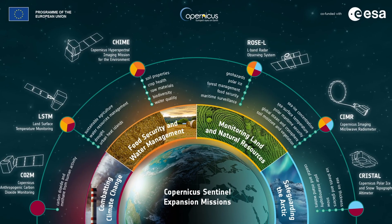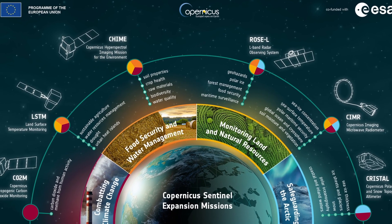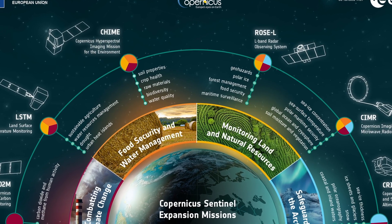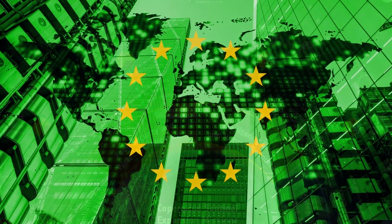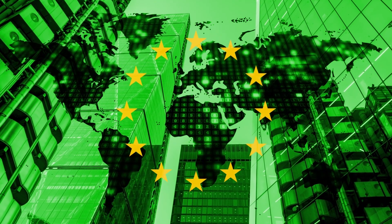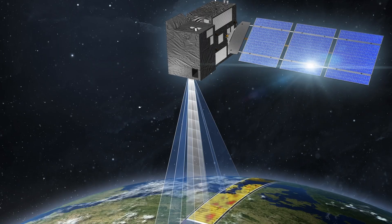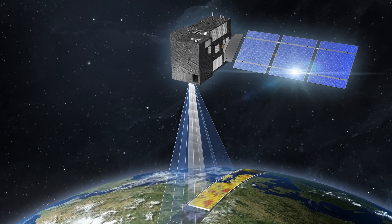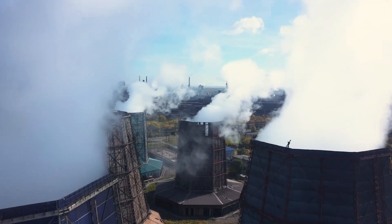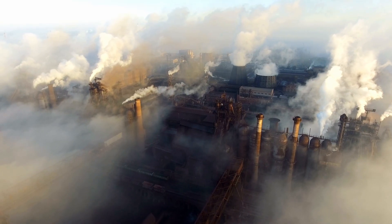Building on the success of the Sentinels, six new expansion missions were selected to join the current fleet, expanding their current capabilities to address the EU Green Deal and gaps in Copernicus user needs. One of which is the Copernicus Anthropogenic Carbon Dioxide Monitoring Mission, the first to measure atmospheric carbon dioxide produced by human activity.